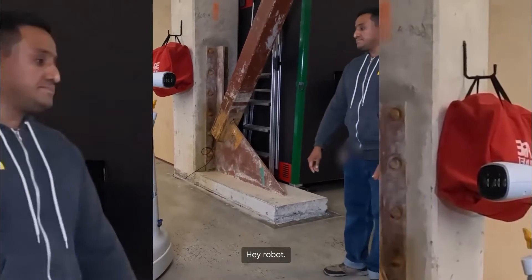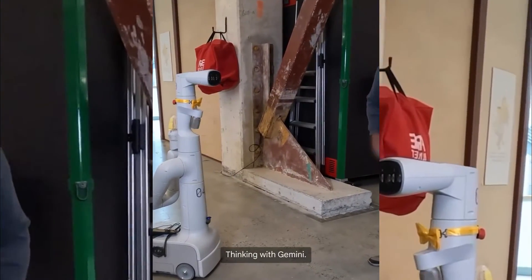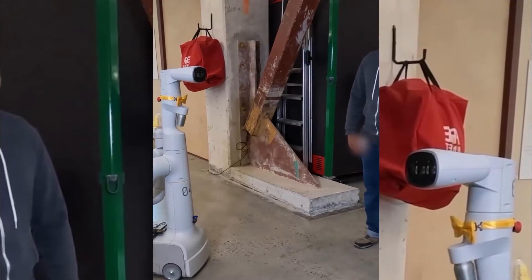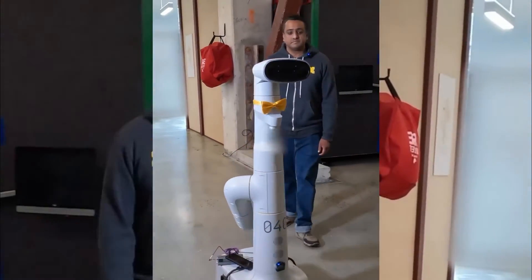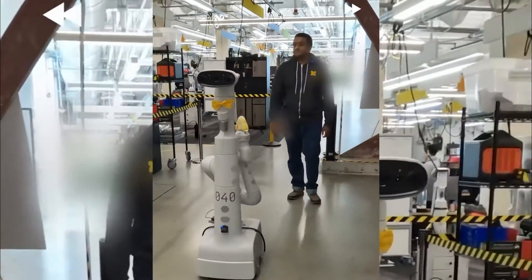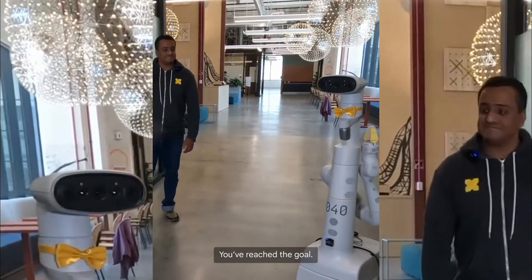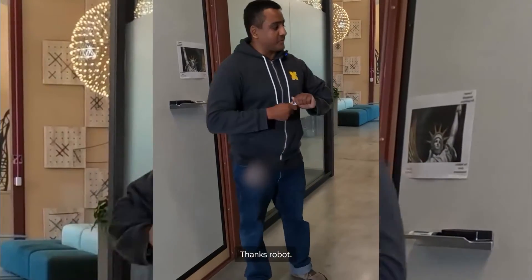Hey robot, can you take me somewhere to draw things? OK, thinking with Gemini, please give me a minute. Let's go. Congratulations, you've reached the goal. You can now draw on the whiteboard. Thanks, robot.